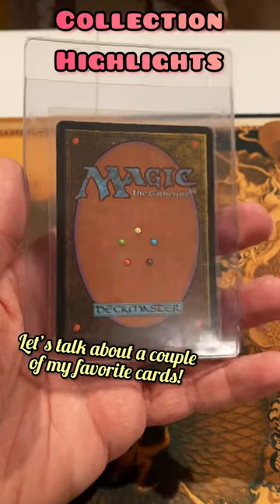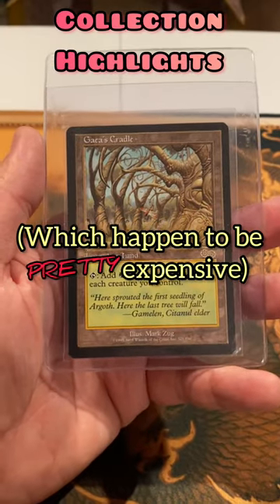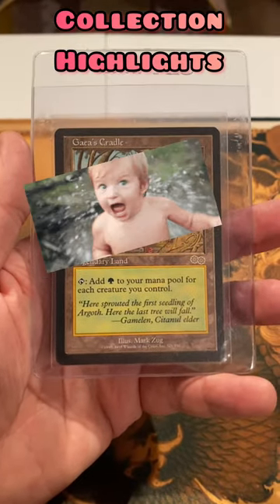Today I want to talk about a couple of my favorite cards from my collection, which happen to be a couple of my most expensive cards. I don't own any Power 9, but these are pretty sweet.